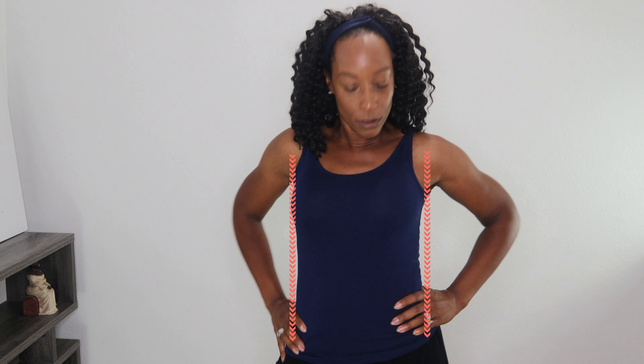Now I'm going to go and put on a minimizer and I want you to take a look at the difference. I'll show you the side profile, straight on, and I want to see if you notice the difference.